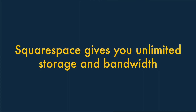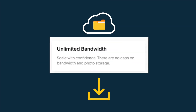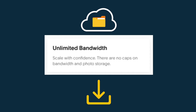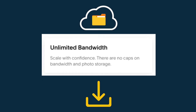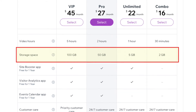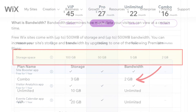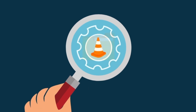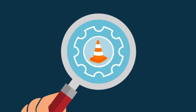Five — Squarespace gives you unlimited storage and bandwidth on all plans. Unlike Wix, Squarespace doesn't place any limits on how many files you can store on your website, or how much data can be downloaded from it. By contrast, all Wix plans place limits on file storage, and its cheaper ones place restrictions on bandwidth too. So if you're planning on making large files available to visitors, or expect a lot of traffic, watch out for that.